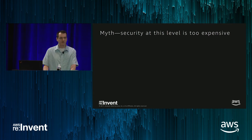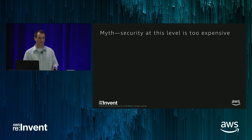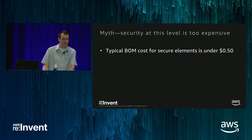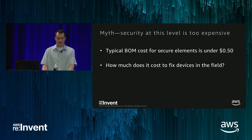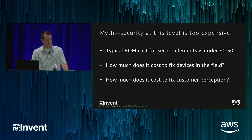The final myth is security at this level is too expensive. We're going to talk about secure elements and how they protect your private keys. People think tamper-resistant hardware has to be really expensive. But the typical BOM cost for somebody doing a moderate production run is about 50 cents to incorporate this piece of equipment. Even if 50 cents seems like a lot for your bill of materials, how much is it going to cost to fix that device in the field if something goes wrong? Rolling a truck once costs hundreds of dollars; if you need to replace the whole fleet, that's going to cost a fortune. And if there's a compromise on top of that, how much does it cost to fix customer perception of your product? If people see a news article that says your product was compromised and customer data leaked, you need to do it from the start.